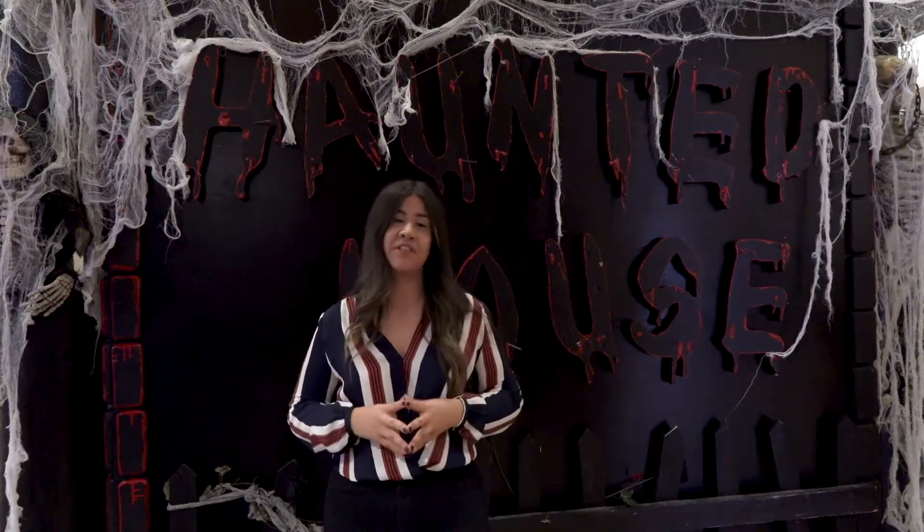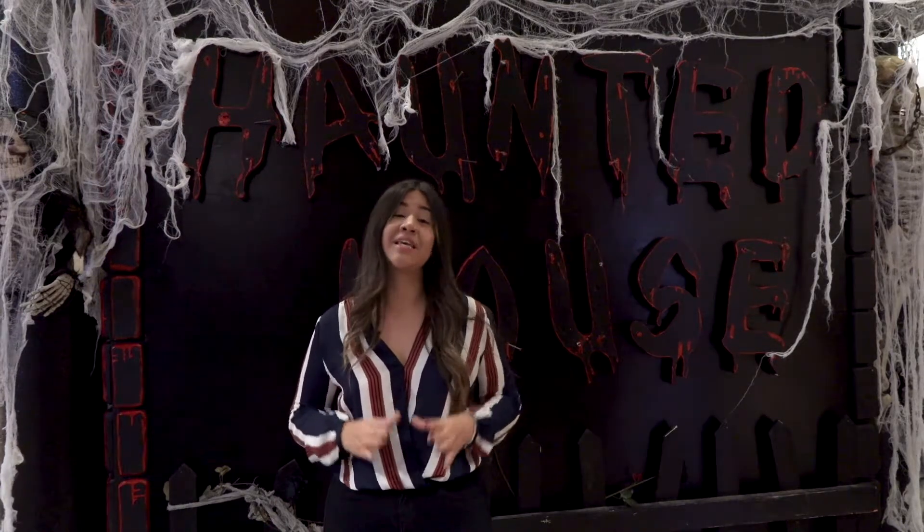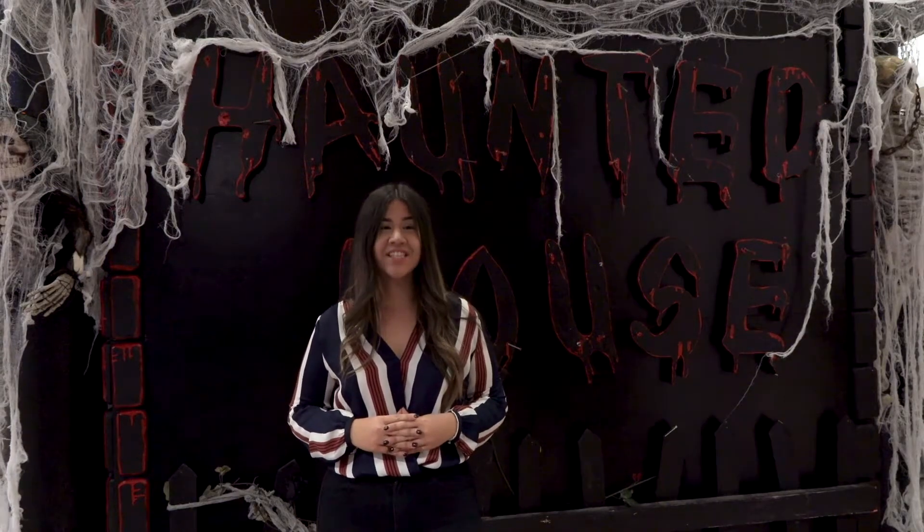Students helping students — that's the purpose of the event. The University Student Council's charity is aiming to keep students haunted and not hungry this Halloween. Sofia Rodriguez, XFM News.